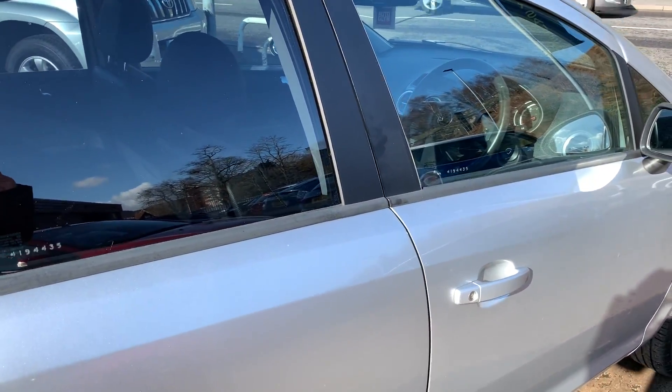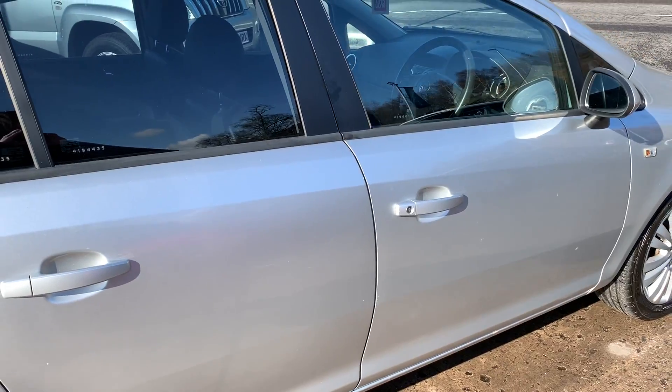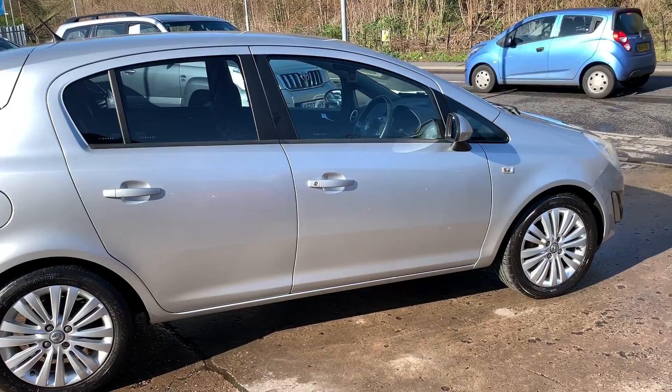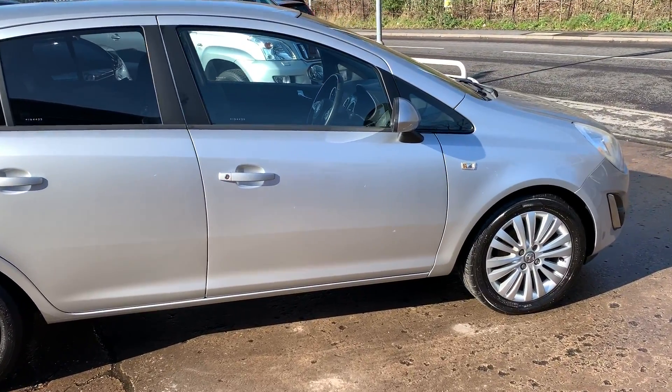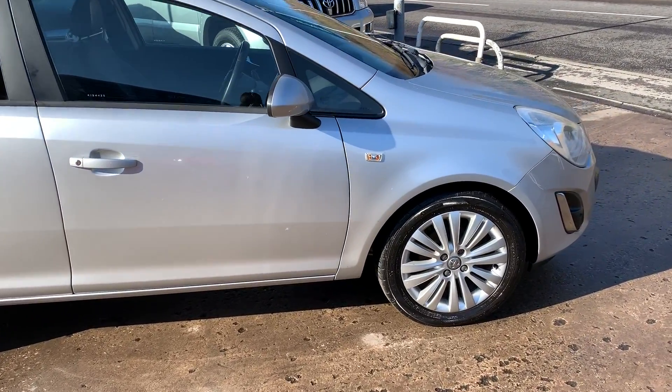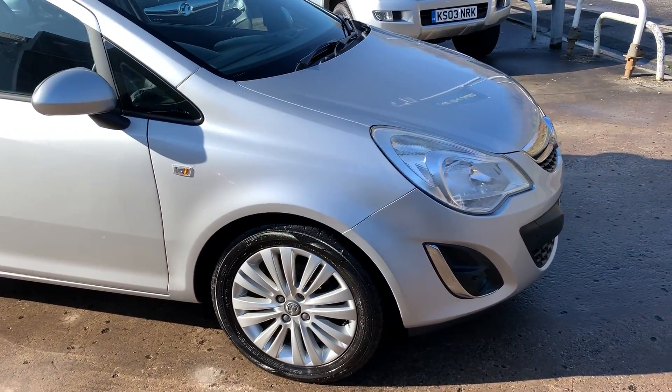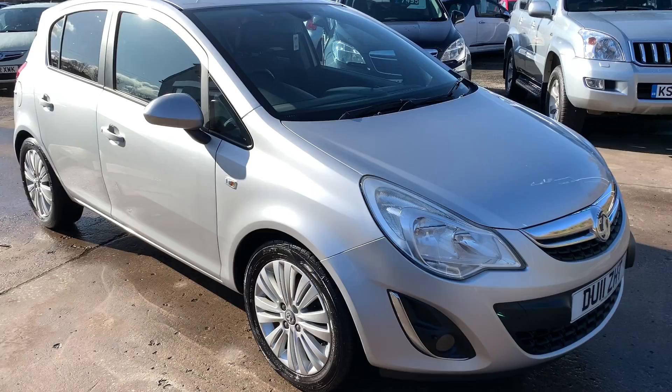We'll carry out an MOT and service the car for you when it's sold. Part exchange is welcome. Finance is available via our online calculator. The car has been HPI and mileage checked and we also include a free 12 month AA membership. That's available at Cantilever Car Centre, Station Road, Latchford, Warrington, Cheshire.